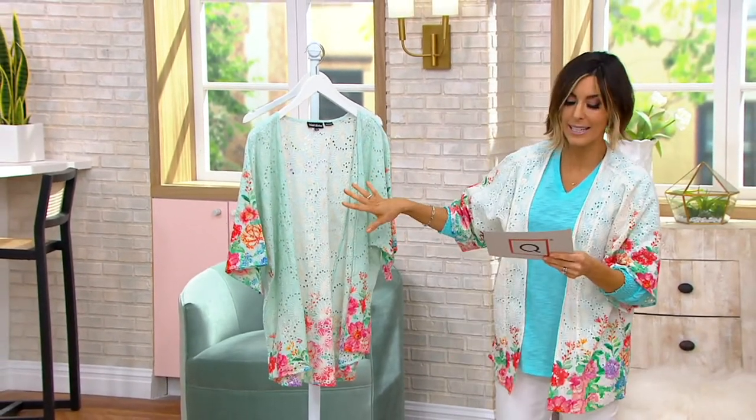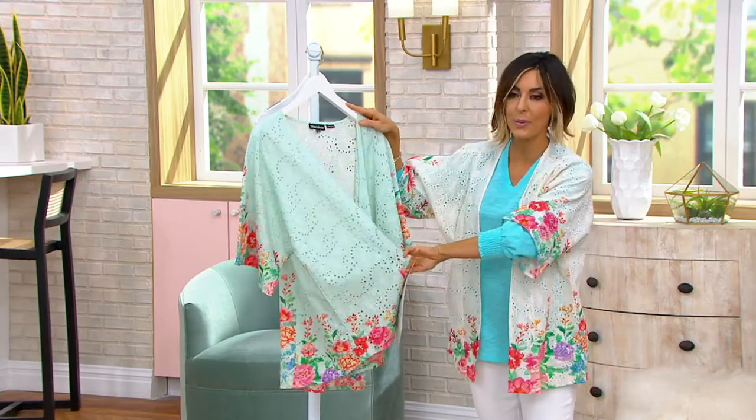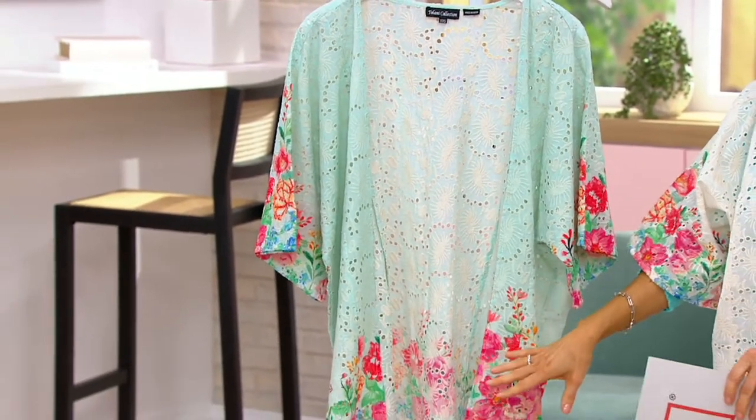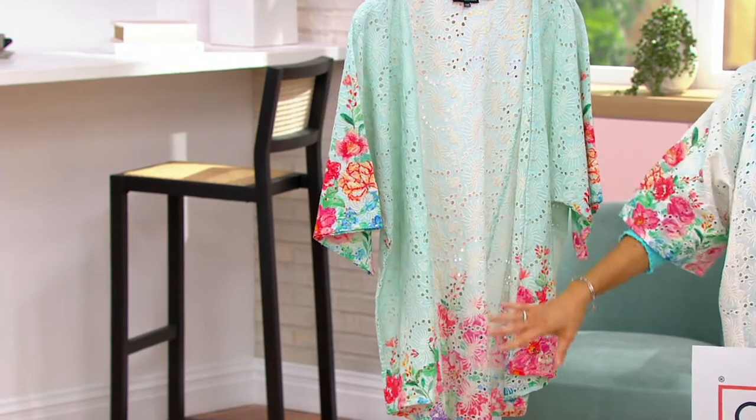All done in 100% cotton with larger eyelet cutouts throughout the wrap, and then a trim of Olga-inspired flowers. If you know her, this is what she really excels at — colors and florals.